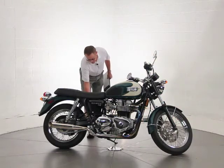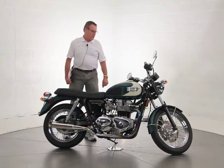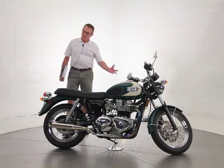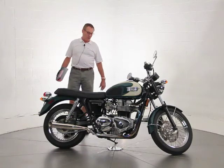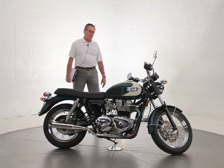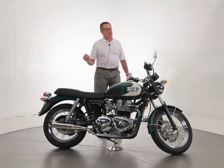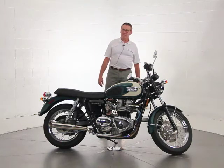We added the little pigtail for the battery so you can keep a battery tender on it and keep the battery fresh. We did a fresh oil and filter change, serviced the bike, and made sure it's all ready to go. It needs nothing — it is in impeccable condition, runs beautifully, and sounds great. As you know, the T100 Bonneville is just an amazing machine.